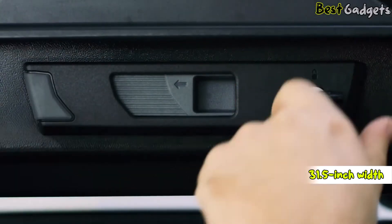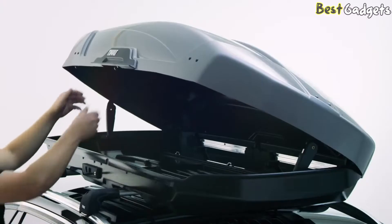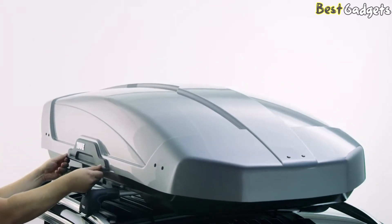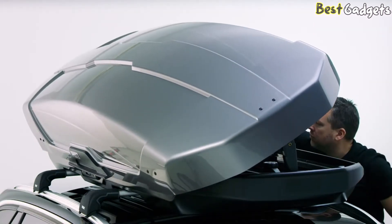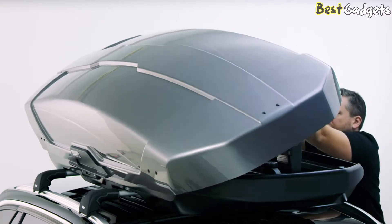The Motion XT's 31.5-inch width feels plenty wide but still leaves open a good amount of roof space to add accessories like a bike rack. The Motion opens from both sides, which is exceptionally more convenient than single-side or rear-opening roof boxes. For security, the Motion XT scored high marks.